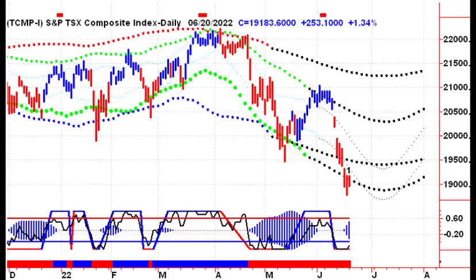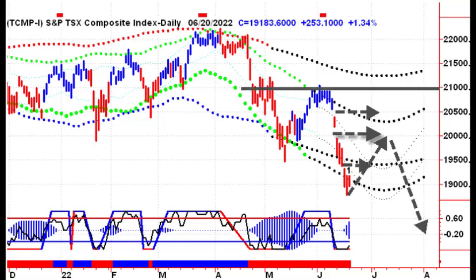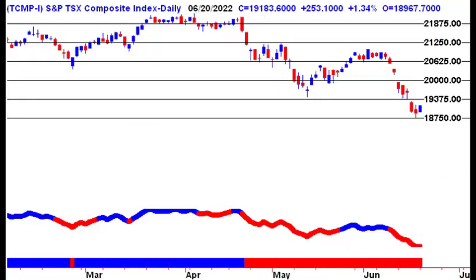Looking at the TSX itself, it's down through the bottom of the panic zones. The pressure zone has formed. Unfortunately, on the way back up, there's a bunch of open gaps that could potentially act as resistance. So a summer rally here could continue the pattern of lower highs and lower lows. We'll just have to see how things work out. There's a lot of resistance up there at the 21,000 level, and that could certainly be a huge line in the sand for the Canadian market.